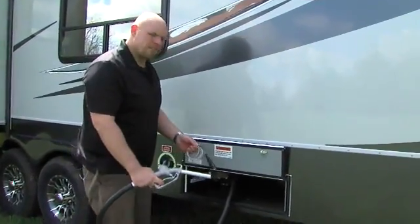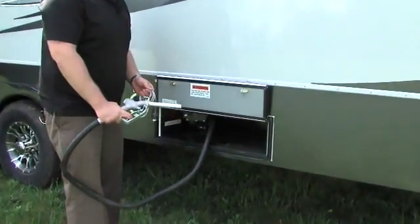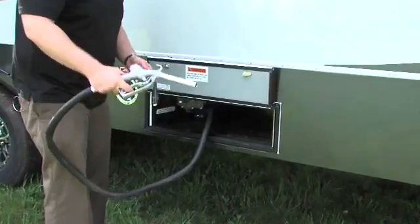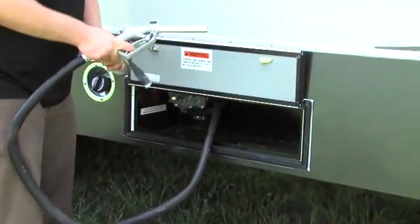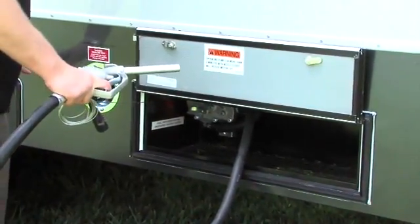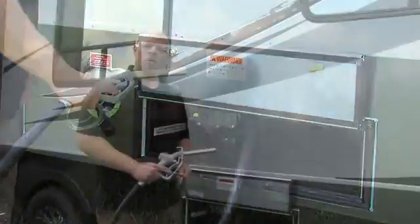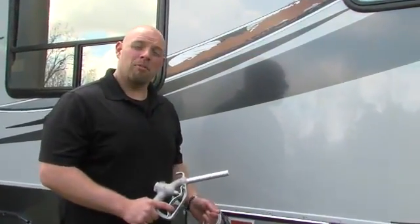Here on the off-door side, every Cyclone comes complete with a built-in fueling station. If you're carrying toys with you, you can fill them up and have more fun, eliminating the need to go to the gas station. For customers who need more fuel capacity, we also have the option for a secondary 20 gallon fuel system. With our standard 30 gallon and optional 20 gallon tank, you can get up to 50 gallons of fuel supply.